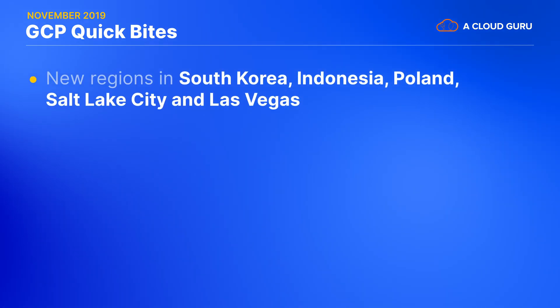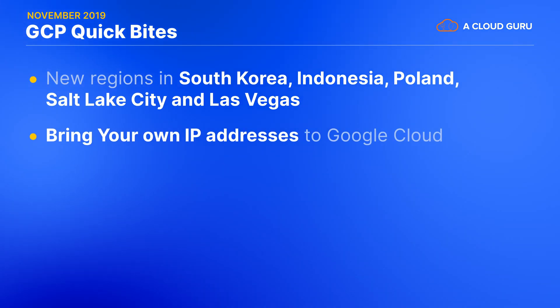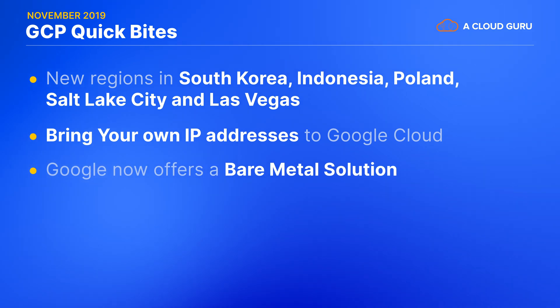We have a ton of things to cover, so I'm going to move quickly here. Let's start with a very far-reaching announcement. GCP will soon be expanding to five more brand new regions, in particular in South Korea, Indonesia, Poland, and two more locations in the United States — those being Salt Lake City and Las Vegas. This adds to the already 20 GCP regions that are up and running around the world. Now globally available in all of those regions, you can bring your own IP addresses to Google Cloud, so even if your organization is already invested in your own IP addresses, this can let you migrate to and take advantage of GCP. Now if you're still saddled with some inflexible hardware-tied licenses, you may be interested to hear that Google now offers a bare metal solution. This can let you bring those workloads under the Google Cloud umbrella for billing, support, and low latency connections to GCP services.